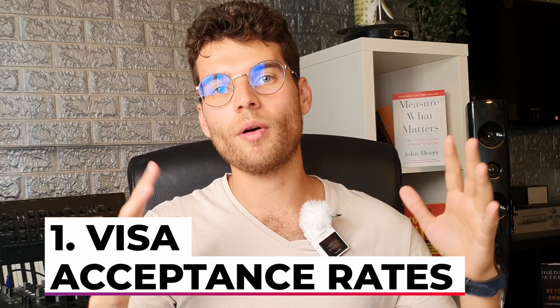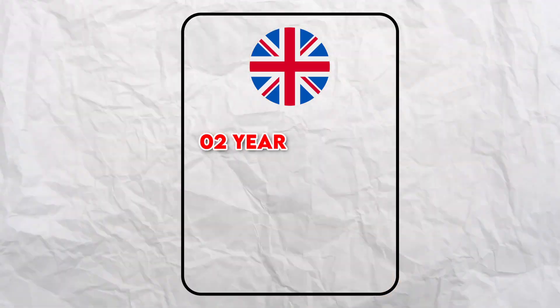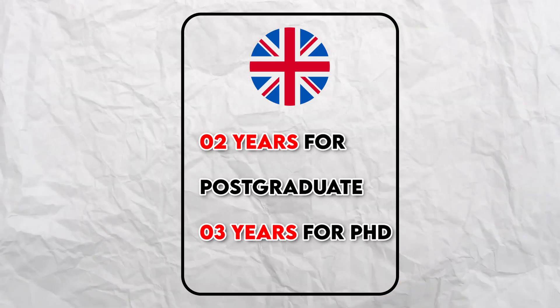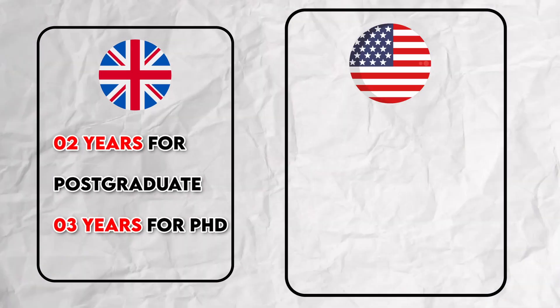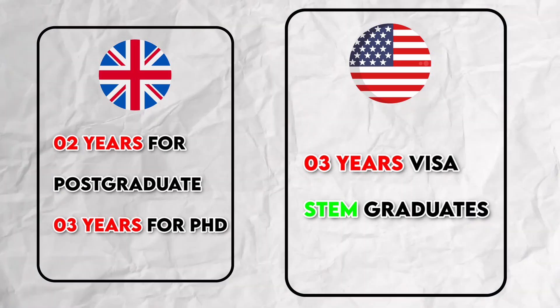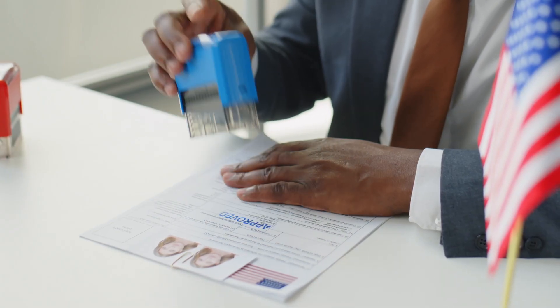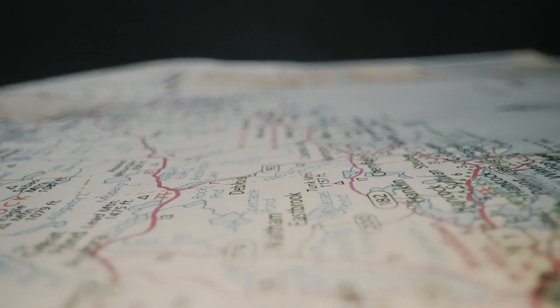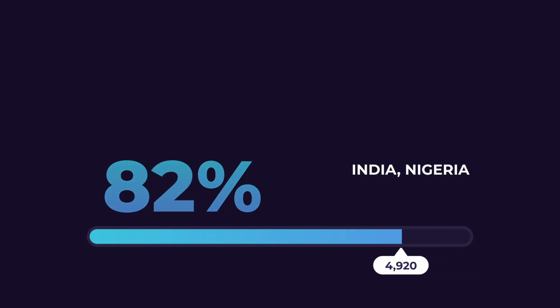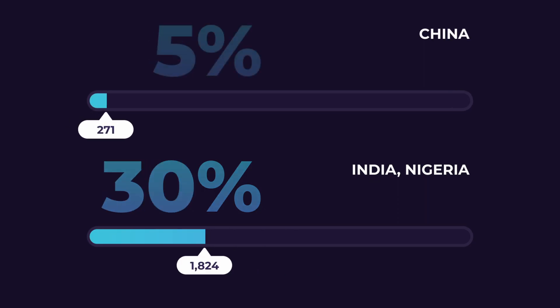First, let's talk about visa acceptance rates. Usually in the UK as a student you get two years for postgraduate studies and three years for a PhD, while usually in the USA you get up to three years of your visa, especially for STEM degree graduates. Acceptance rates vary massively depending on the countries you're from — recently in the UK there's been a bit of a recession from countries like India and Nigeria, but higher acceptance for countries like China.